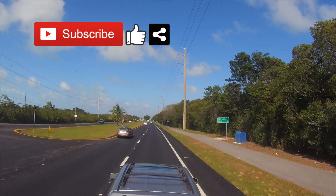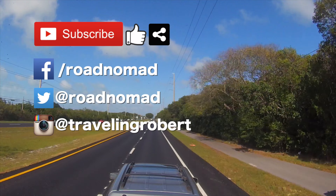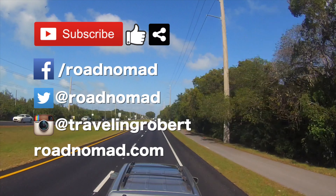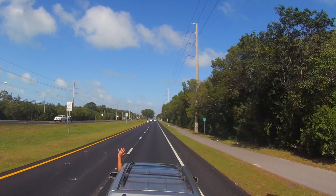That's all, folks. Do remember to subscribe, and if you liked it, give me a thumbs up, and share with your friends and comment below. I'm also on Facebook, Twitter, and Instagram, so follow me there too, and visit the blog at RoadNomad.com, join the mailing list.